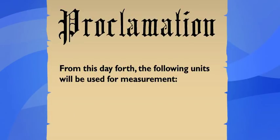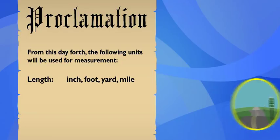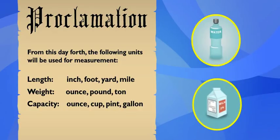You mean they decided exactly how long an inch would be? And a foot, a yard, and a mile, too — all the units used to measure length. Did they set standards for weight too? Yep. For weight they used ounces, pounds, and tons. And for liquid capacity they used fluid ounces, cups, pints, quarts, and gallons.